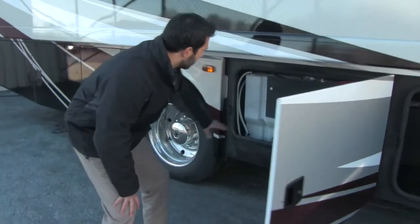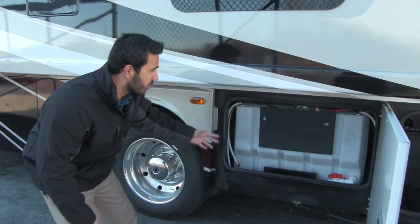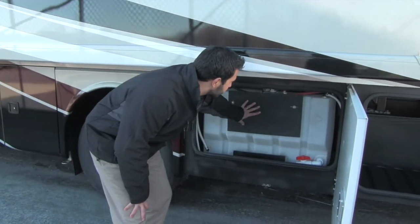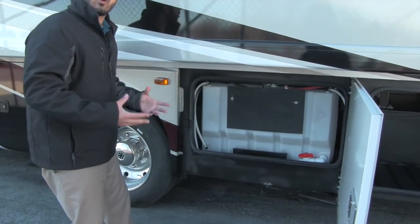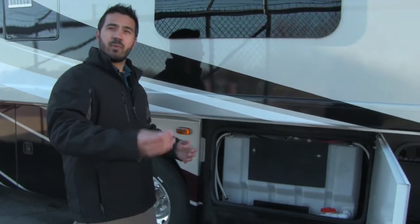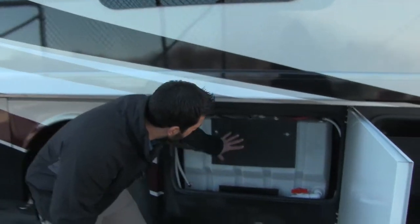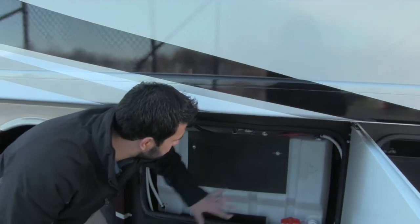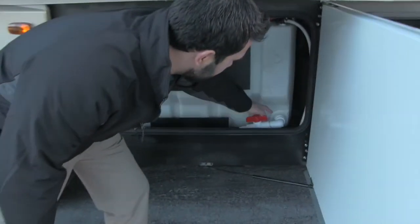If we open this one up, you'll notice right here you're going to have your fresh water tank — a huge fresh water tank. A couple of things I really like that Thor does: on your fresh, black, and gray tanks, all the sensors are going to be mounted on the outside. That way you never have to worry about harsh water destroying those sensors, or in the black tank, toilet paper getting stuck on there giving you a false reading. And if a sensor ever needs to be changed, you can take this panel off and get to those sensors nice and easy.